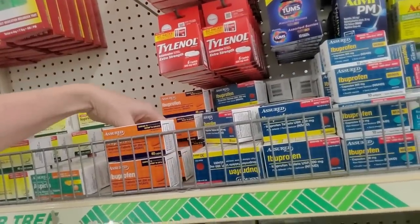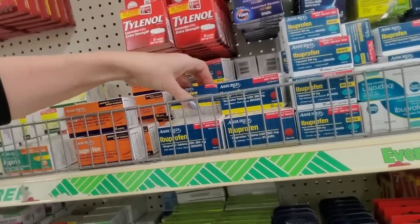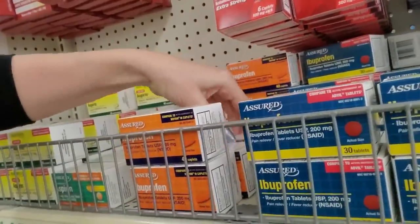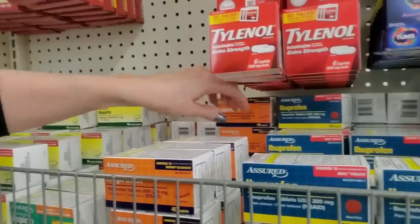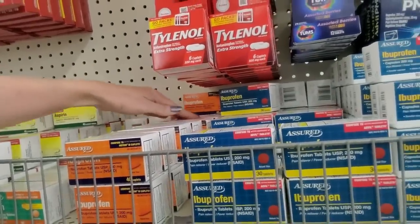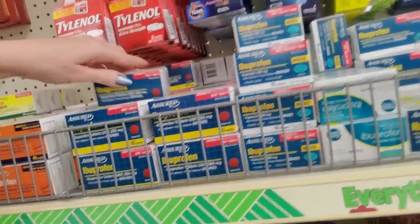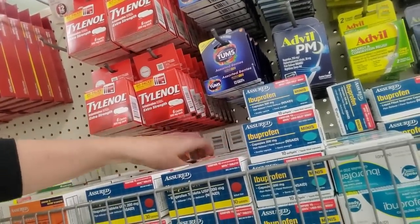We have ibuprofen. You'll notice there are two different types — the orange one and the blue one. The reason is because Motrin is a brand name of ibuprofen. Motrin comes in an orange box, and people looking for Motrin are going to be drawn to the orange box. Advil, which is also ibuprofen — it's the same thing, same strength — comes in a blue box. So people looking for Advil are going to be drawn to the blue box.